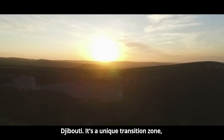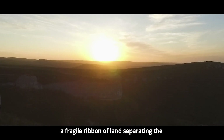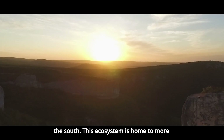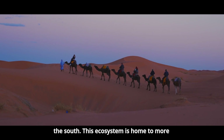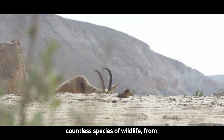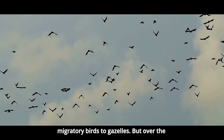It's a unique transition zone, a fragile ribbon of land separating the Sahara Desert in the north from the tropical regions of sub-Saharan Africa in the south. This ecosystem is home to more than 100 million people and supports countless species of wildlife, from migratory birds to gazelles.